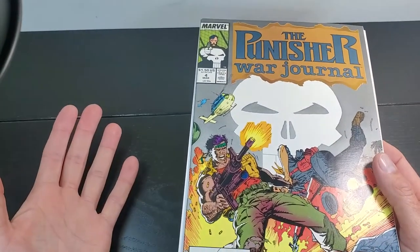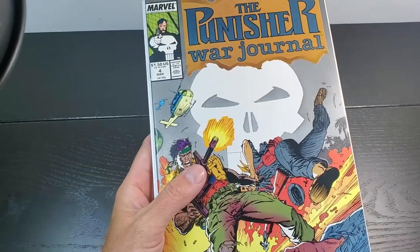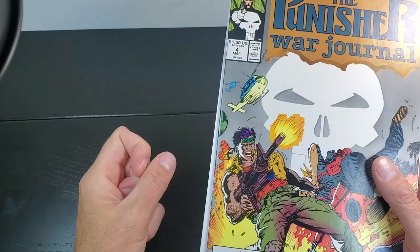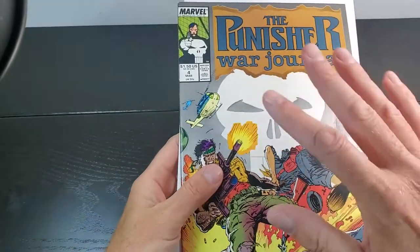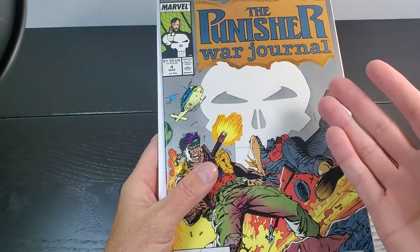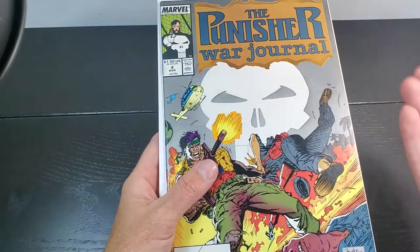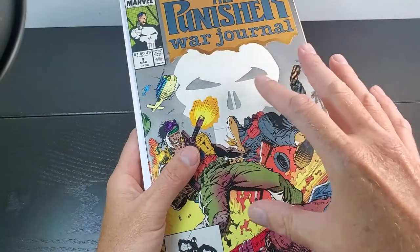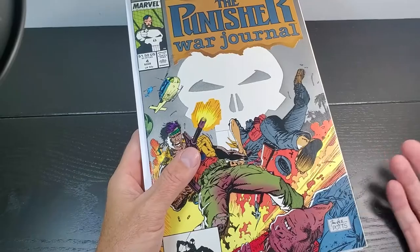A negligible defect is one that is there, but it kind of takes magnification or really looking at it to see. A minor defect is clearly visible, but it doesn't really detract that much from the overall appeal of the book. A moderate defect is very obvious, it's in a bad spot, and it detracts from the overall presentation of the book.